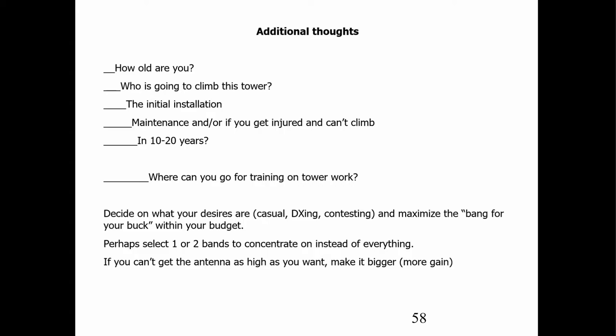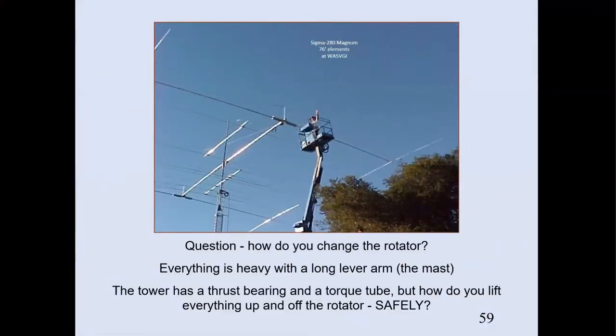Where can you go for training on tower work? The only place I know is a tower manufacturer, and they will train their own employees — I don't know that they will train anyone else. Usually where you'll find out is by hiring someone to do the work and watching what they do. Along with figuring out where to put the tower, you need to decide what kind of operating you want to do, what bands you want to operate on, and how high you really want the antenna.